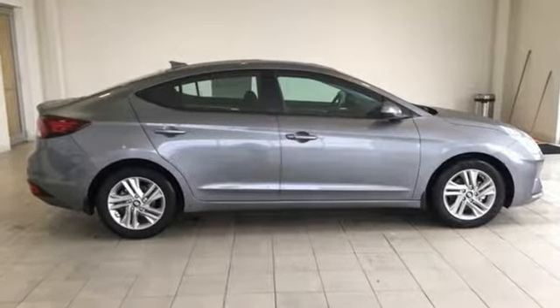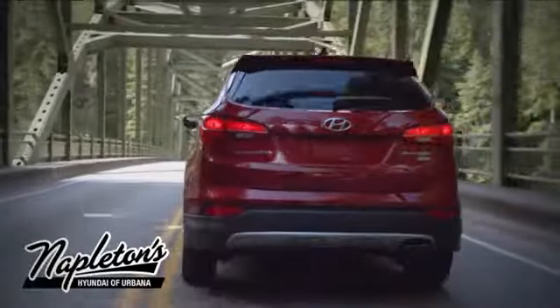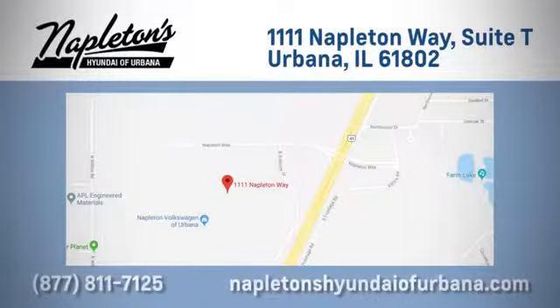Challenging convention to find a better way — it's the Hyundai Way. Take it for a test drive today. From the time you come into our facility you can see why Napleton's Hyundai of Urbana is different from the competition. Call, click or stop in today.